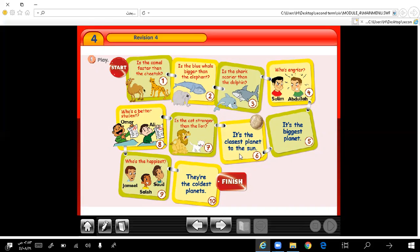It's the closest planet to the sun — yes, it's Venus. Is the cat stronger than the lion? No, it isn't. Who is a better student, Omar or Ali? Very good — Omar is a better student than Ali.